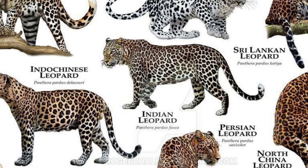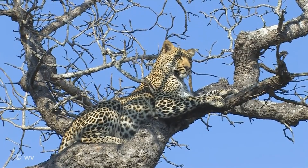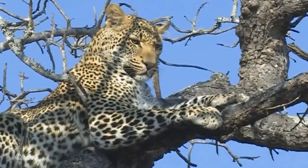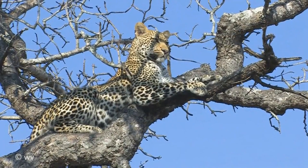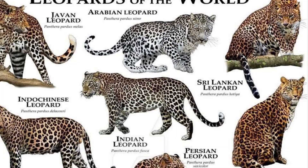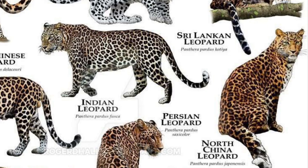The Indian leopard, Panthera pardus fusca, is a subspecies found throughout the Indian subcontinent. Since 2008, the IUCN has classified Panthera pardus as near-threatened due to population declines caused by habitat loss and fragmentation, poaching for the illegal trade of skins and body parts, and persecution due to conflict situations. Apart from the Asiatic lion, Bengal tiger, snow leopard, and clouded leopard, the Indian leopard is one of five big cats found in India.